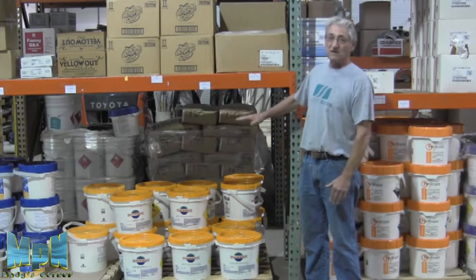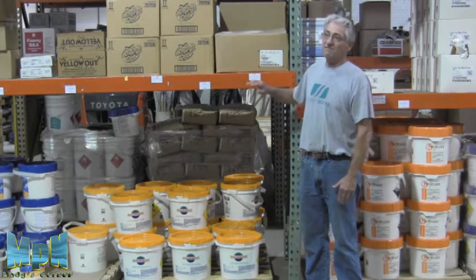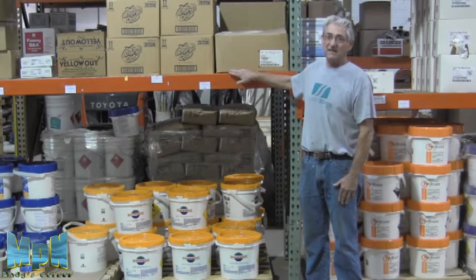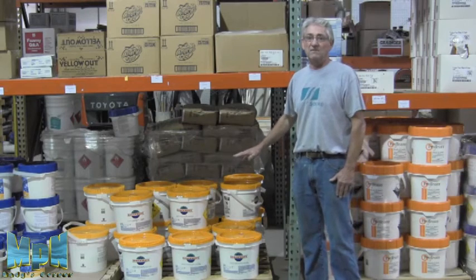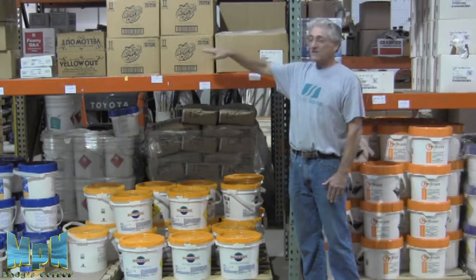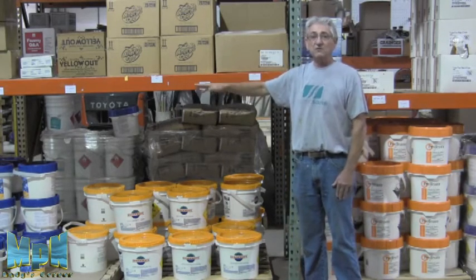If you have to use a shelving unit, if you have anything that you put over the top of another chemical, it has to be able to neutralize that chemical if it leaks down below. For example, if you're storing an acid, you'd put a bicarbonate of soda on the shelf above, so if the bag breaks, it would go down onto the acid and neutralize it.